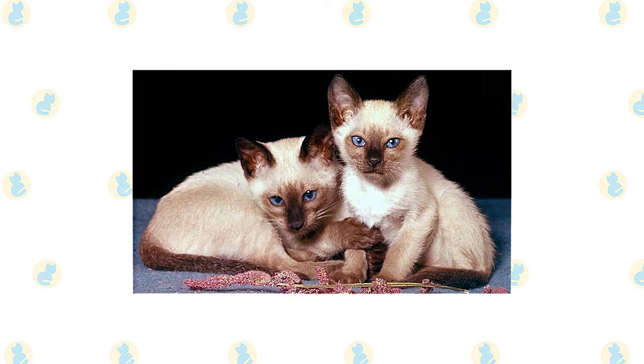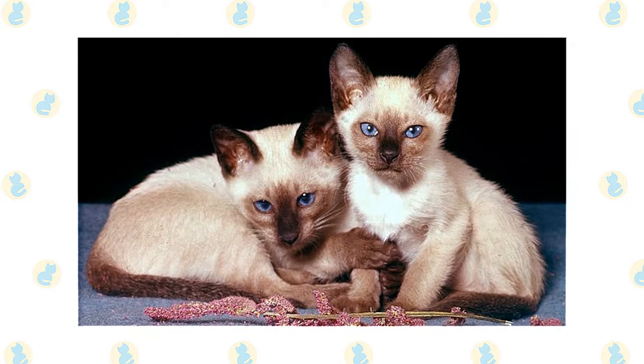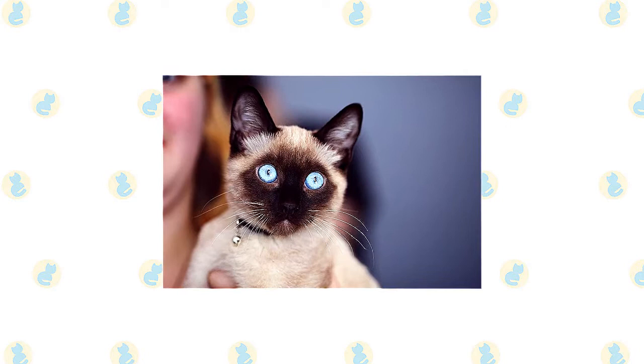"We are Siamese if you please. We are Siamese if you don't please." Those lines, sung by two haughty Siamese cats in Disney's Lady and the Tramp, express the Siamese personality perfectly. Perhaps the most important thing to know about these cats is they are talkative and opinionated. They will tell you exactly what they think in a loud, raspy voice, and they expect you to pay attention and act on their advice.